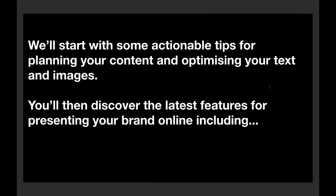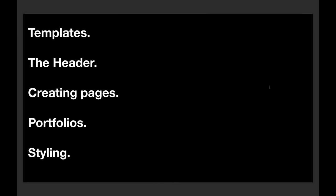We'll start with some actionable tips for planning your content and optimizing your text, site copy, and images. Then I'll talk you through some of the latest features you can use to present your brand online — including the range of templates, the header, creating pages using page layouts, portfolios, and finally styling: how to tweak the fonts, colors, and different layout options on the site.